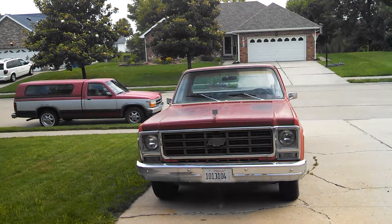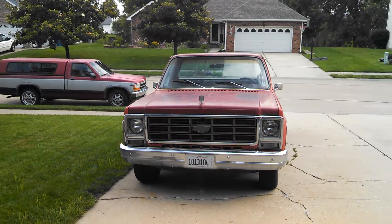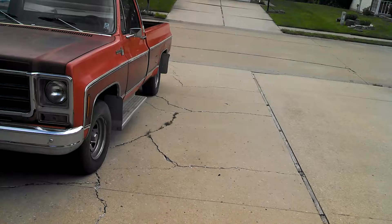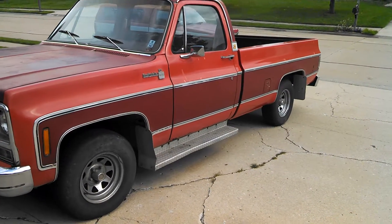Maybe tomorrow or the next day, but I'll have to get over there and take it back to him at some point. Here it is, sitting right in the driveway like it should be, except now it's not pissing automatic transmission fluid all over my driveway.